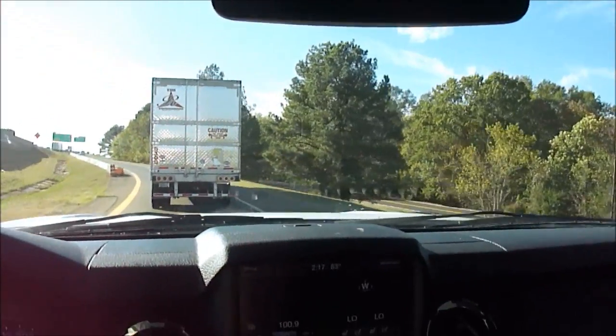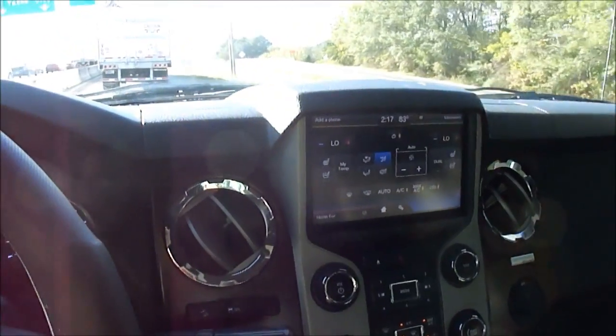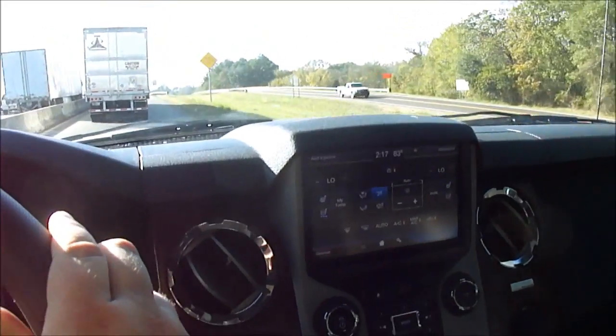It's got the MyFord Touch system. It's got sync. It's got an inverter. It's got tow command. It's got traction control, hill descent control. It's got heated and cooled seats — and those heated and cooled seats are awesome.